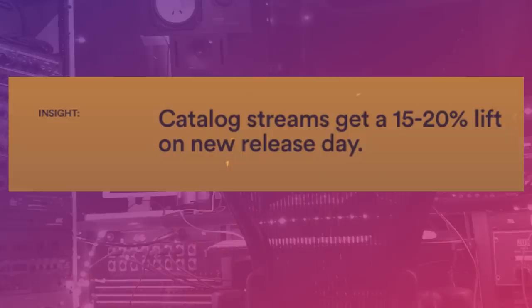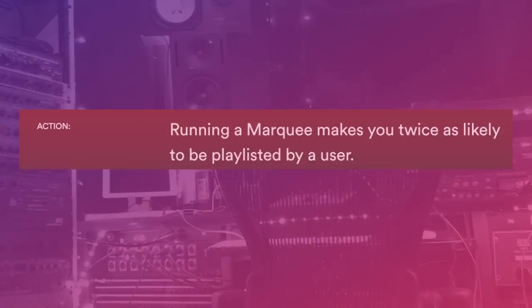The best thing you could be doing is dropping music regularly. Those new songs you drop also help the other songs you've put out, since according to Spotify, catalog streams get a 15 to 20% lift on release day. Spotify also suggests using their new Marquee campaigns to promote your music, but unfortunately they aren't available to everyone quite yet. Running a Marquee makes you twice as likely to be playlisted by a user.